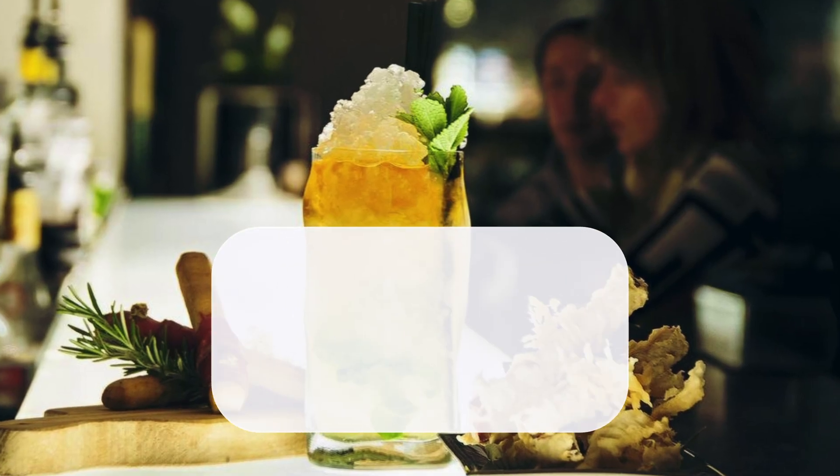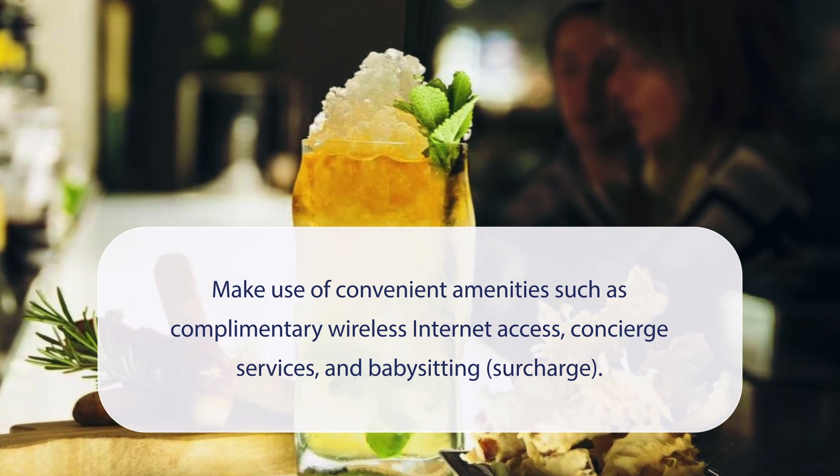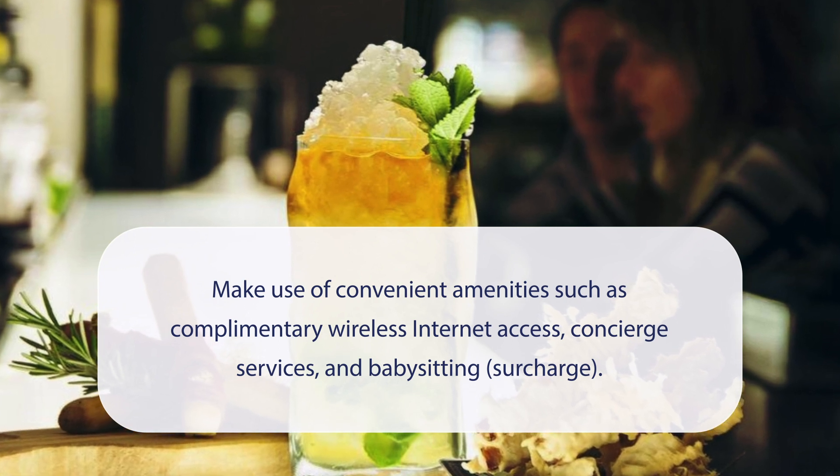At Gallery Hotel Art, Lungarno Collection, you can make use of convenient amenities such as complimentary wireless internet access, concierge services, and babysitting (surcharge).